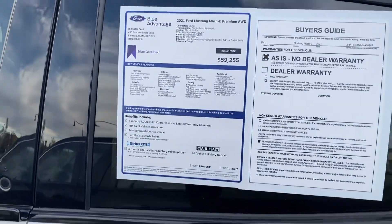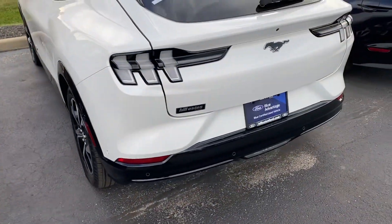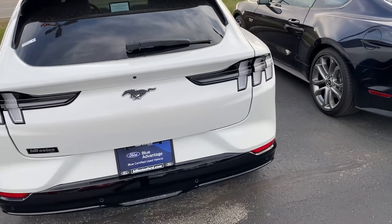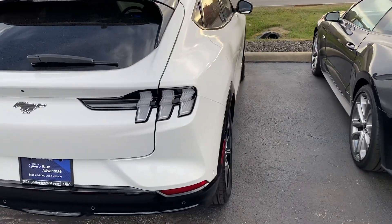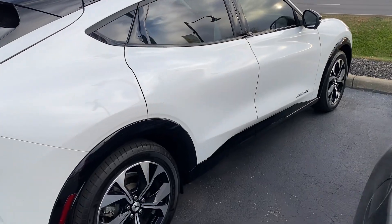It's Blue Certified, so it comes with a little extra warranty — three months, four thousand mile extended comprehensive warranty. It's been through a 139-point inspection and service, and you get about 50 bucks in free FordPass rewards points.